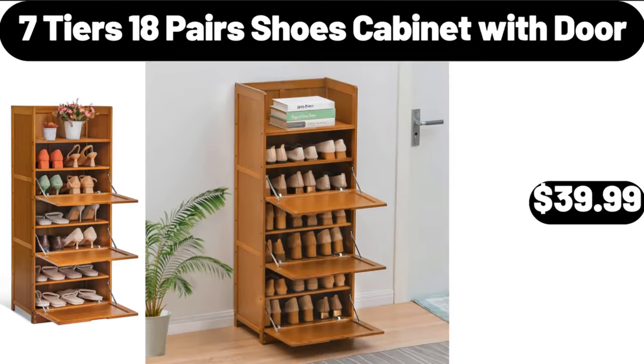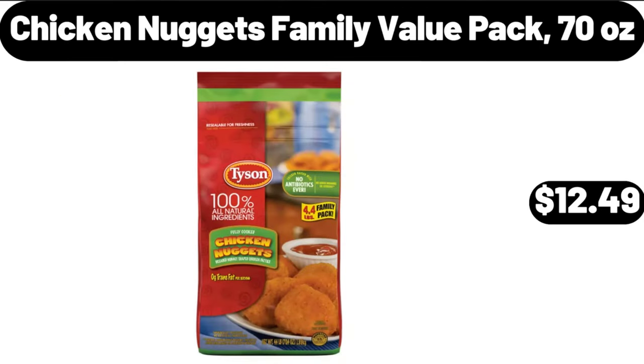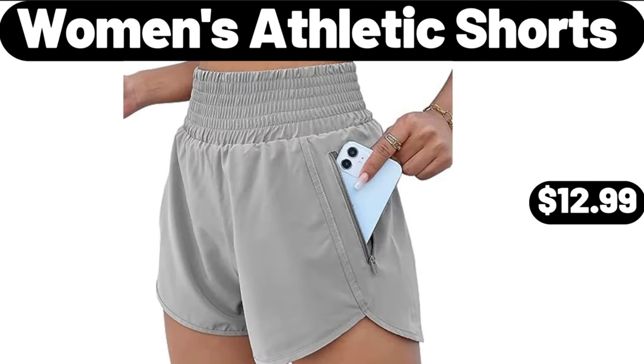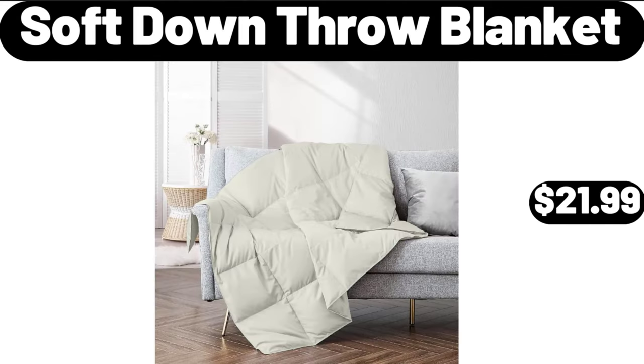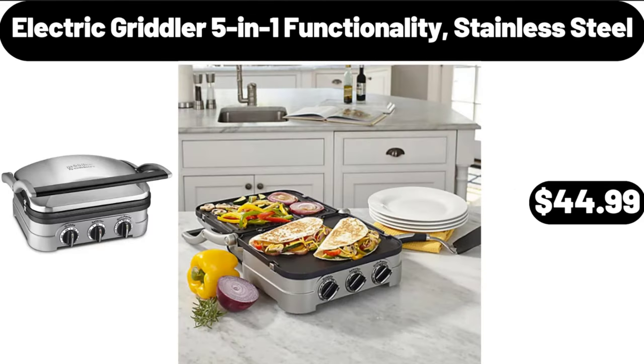Seven Tears 18 Pair Shoe Cabinet with Door $39.99. Large Plant Stand $24.99. Chicken Nuggets Family Value Pack 70 Ounces $12.49. Stone Bath Mat $18.99.